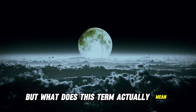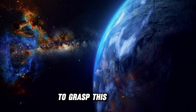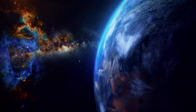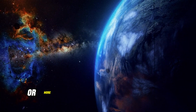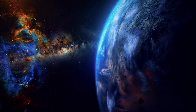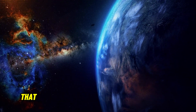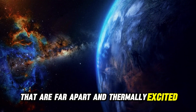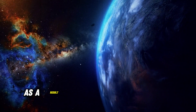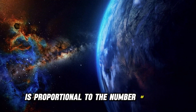But what does this term actually mean? To grasp this concept, imagine an atom as a microscopic antenna capable of emitting light, or more precisely, an electromagnetic radiation field. Under normal conditions, when dealing with a collection of atoms that are far apart and thermally excited, they radiate independently of each other. As a result, the intensity of the emitted light is proportional to the number of atoms.